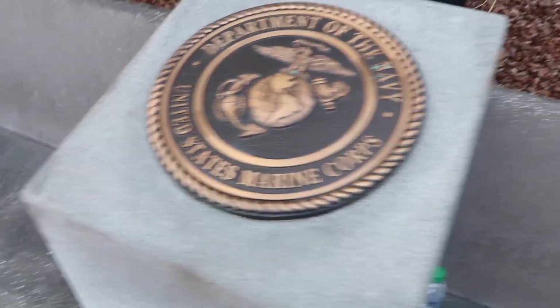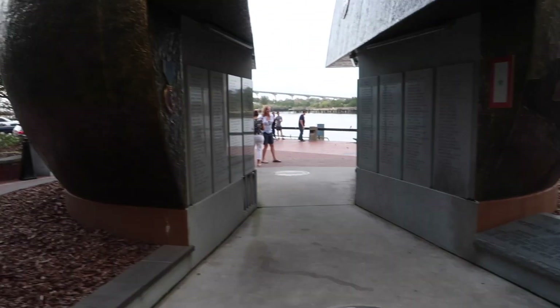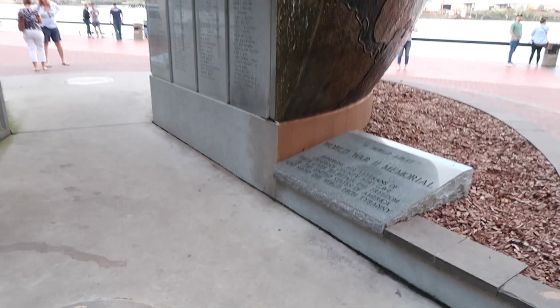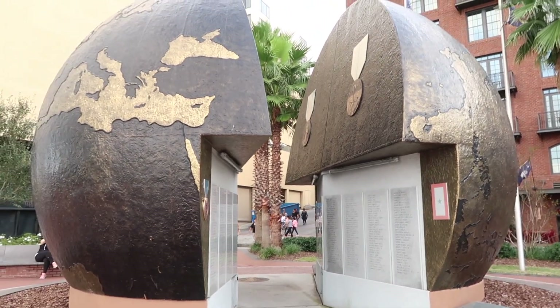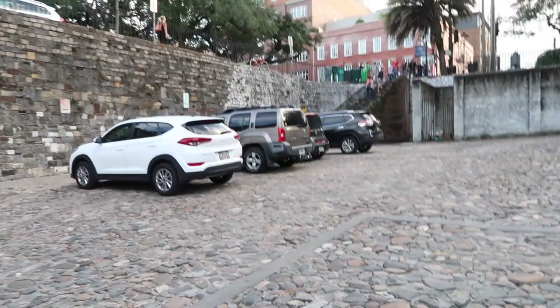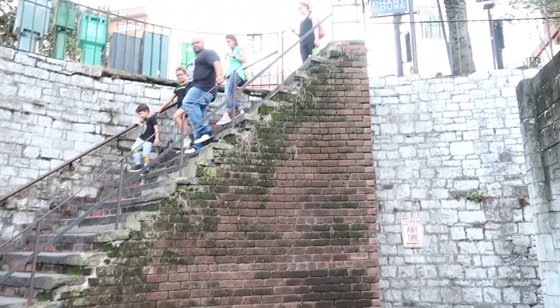And there is the World War II Memorial — the world is split in half. These are the steps that go straight up — look at the incline on those. Going up, as in straight up. How many people fall down these steps every single year? Here we are — here comes our ride.